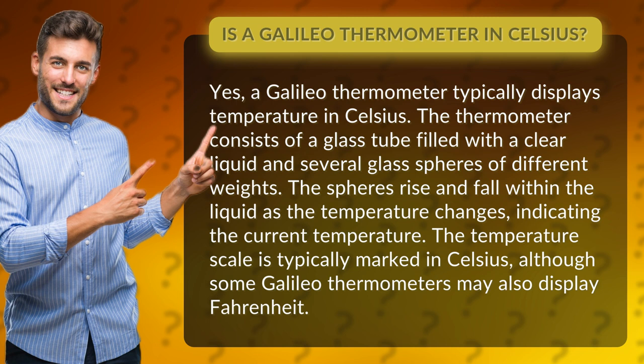The thermometer consists of a glass tube filled with a clear liquid and several glass spheres of different weights. The spheres rise and fall within the liquid as the temperature changes, indicating the current temperature. The temperature scale is typically marked in Celsius, although some Galileo thermometers may also display Fahrenheit.